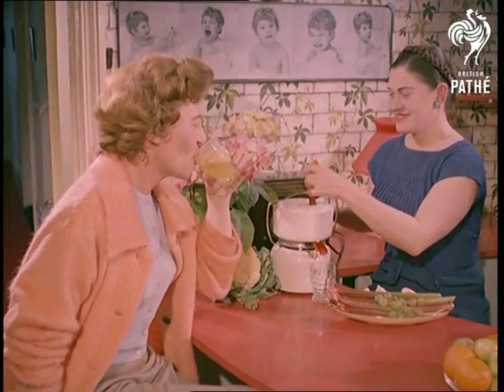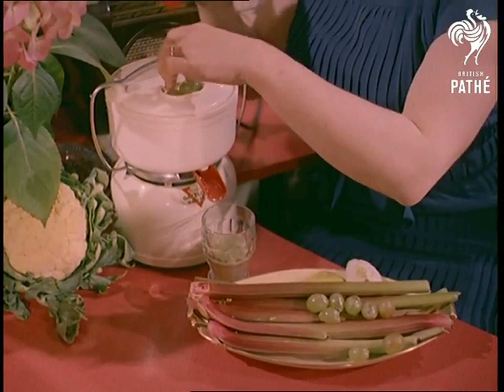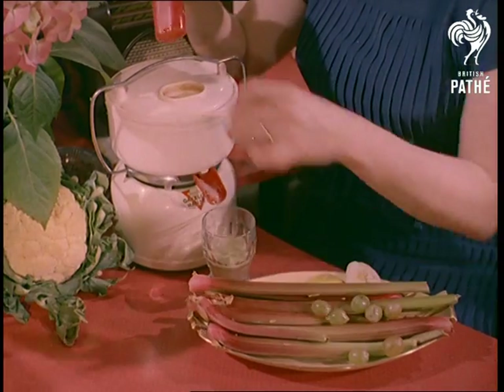Mind you, they feel better and probably look better. The only trouble might occur when they get home and start trying out these ideas on their husbands. If so, they've got another thing coming.